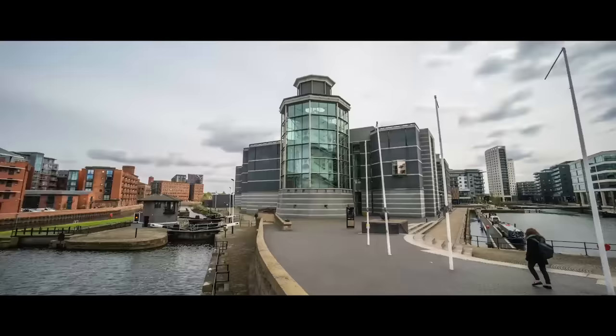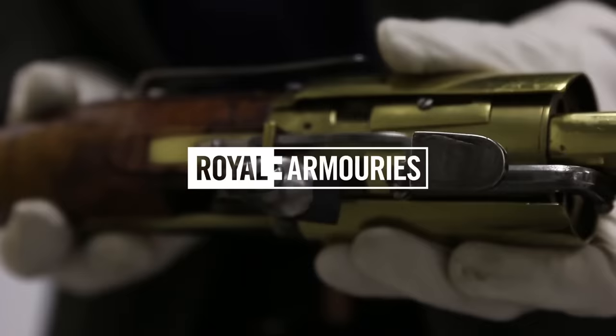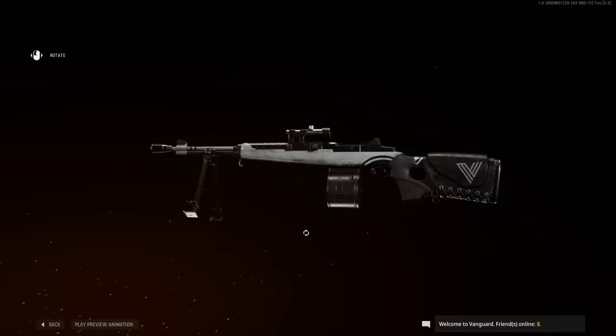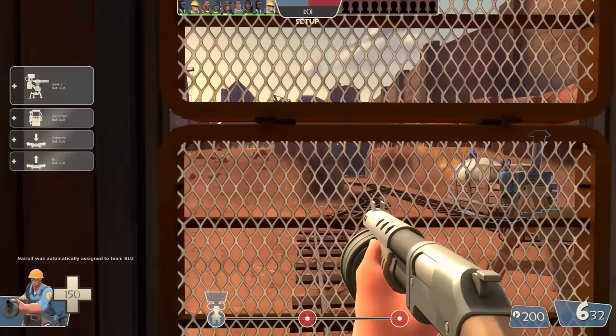This is Jonathan Ferguson, the keeper of firearms and artillery at the Royal Armouries Museum in the UK, which houses a collection of thousands of iconic weapons from throughout history. On this week's episode, we're taking a look at some of the most cursed weapons to have offended poor Jonathan over the past year.